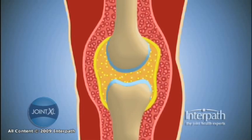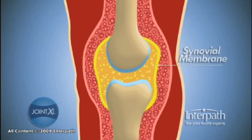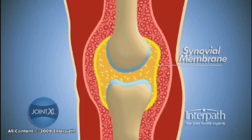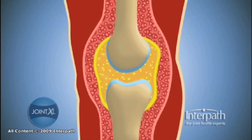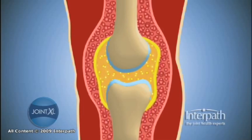The synovial fluid is contained within a fibrous joint capsule which is lined by the synovial membrane. Cells within the synovial membrane called synoviocytes manufacture hyaluronic acid and many other essential molecules, and prevent hyaluronic acid from escaping the joint space.